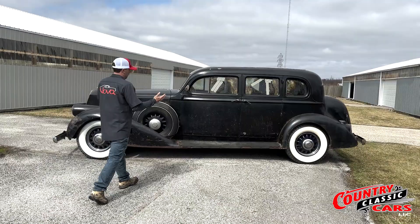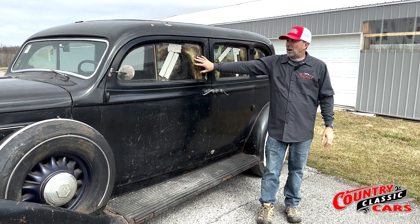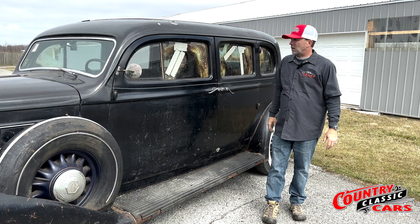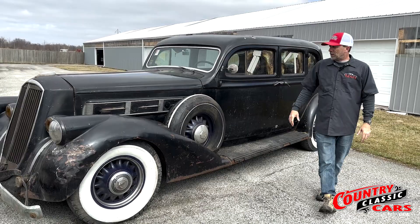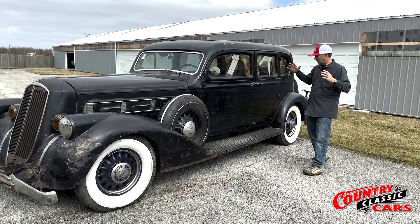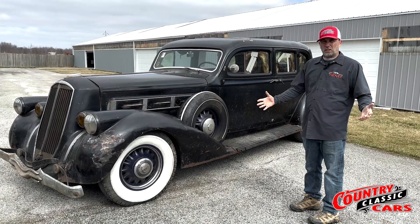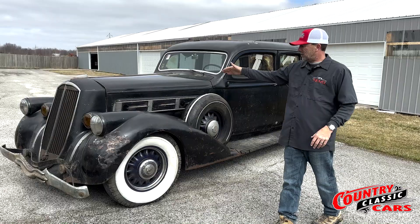First thing we'll point out is the windows — the glass. We don't know the whole history on this car, but from what we've been able to tell, we think it was in some kind of fire. Not the car itself, but something around it, which caused some melting of the glass. The body is obviously in barn-find survivor condition — it hasn't been restored, but it's all there. All the componentry is there. A Pierce Arrow is something you just don't see very often, especially one of these later-model Pierce Arrows. With only seven of these remaining in existence, this is not something you're going to see at your local car show.